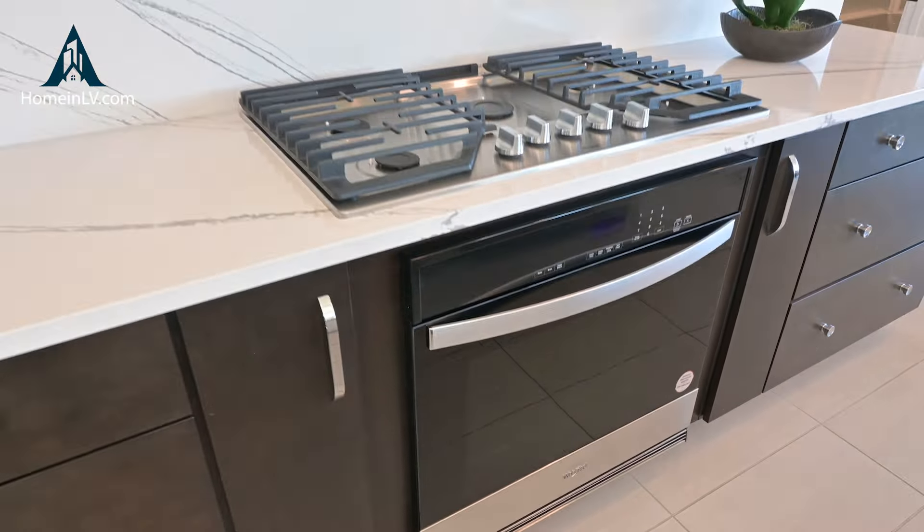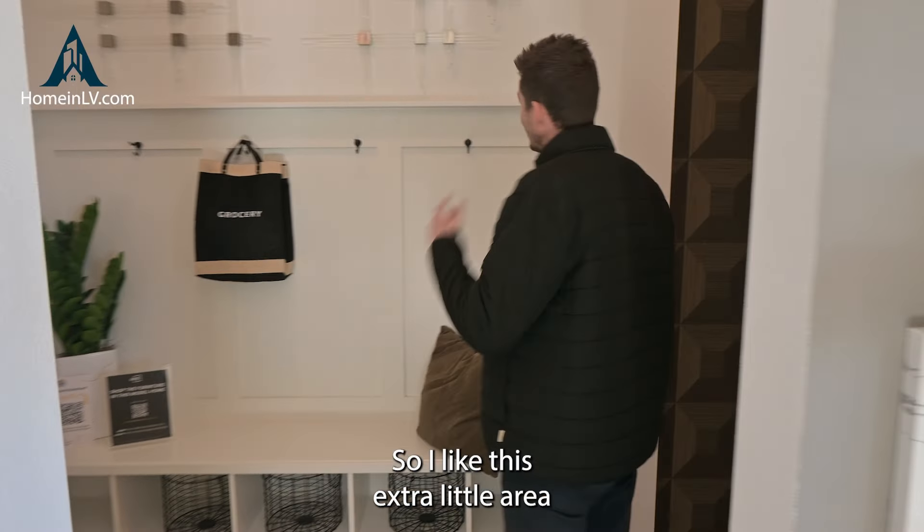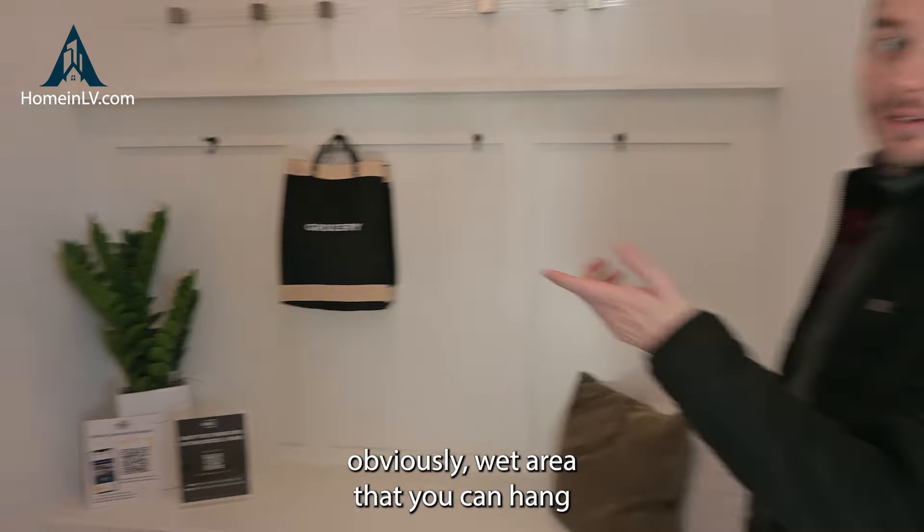This particular part of town, you're about 20, maybe 25 minutes to the Las Vegas Strip and the airport. And you're close to the Red Rock Hotel and Casino, downtown Summerlin. Very quiet, nice high-end community.